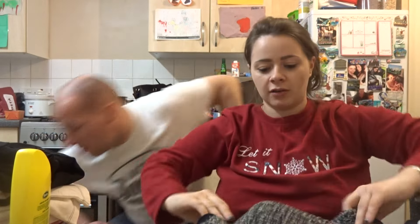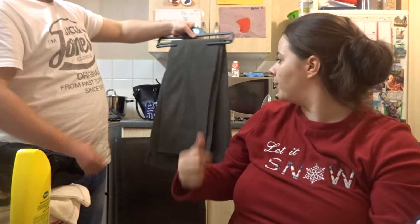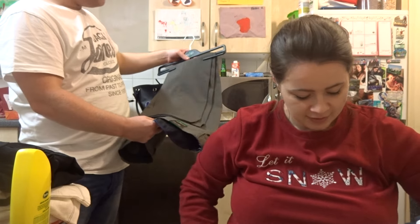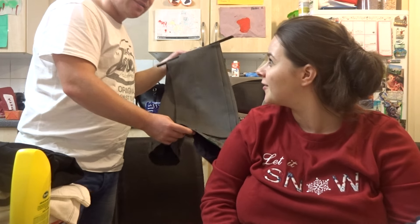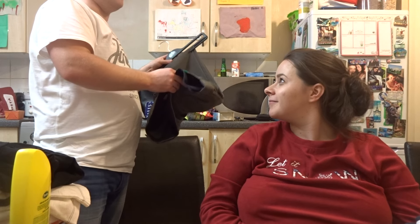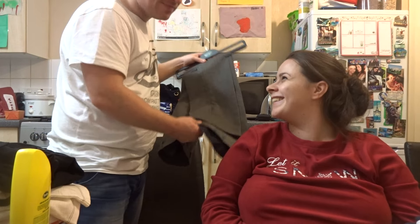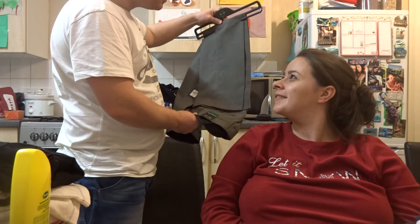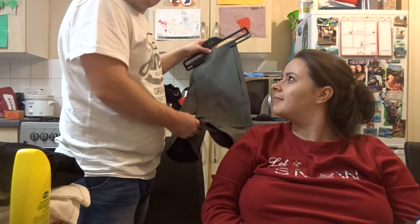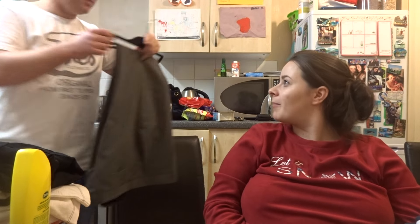Matt also got some work trousers from Primark, ten pounds. He tried on 36 short and 34 short — he's lost a bit of weight recently so the 36s were a bit loose and the 34s were a bit snug, but he went for the 34s aiming to lose a bit more weight. They look quite nice.